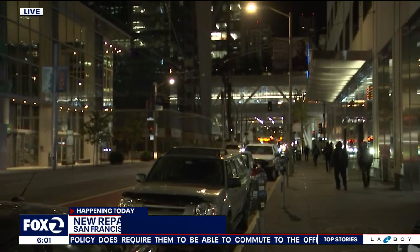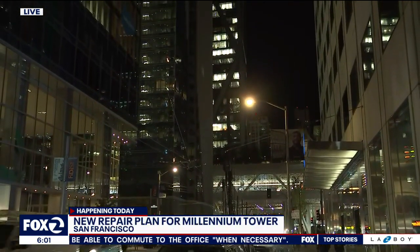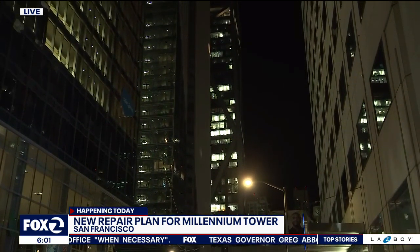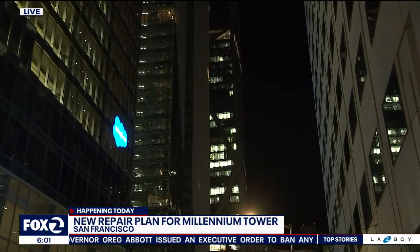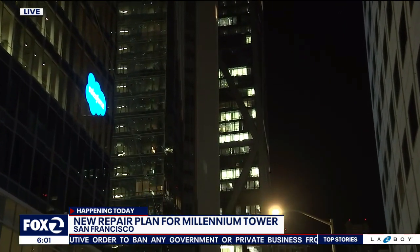Good morning. The building is about 58 stories tall. You can see it behind me, and the ground floor is surrounded by pretty much a construction site. It sunk about 19 inches since 2009, and at first the original plan was to install concrete piles into the ground's bedrock, but once crews noticed the soil excavation and drilling caused the building to sink even more, they had to stop.